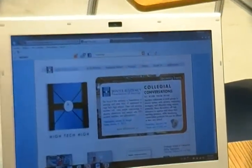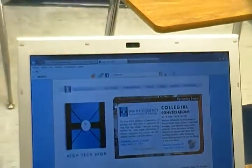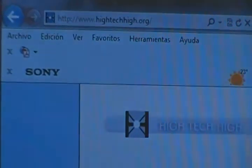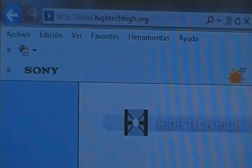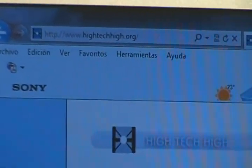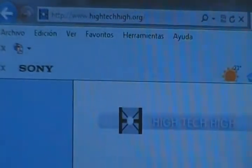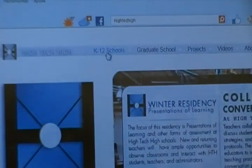This is perhaps the most important area that I can show to my students. This website is located at High Tech High — HighTechHigh.org. I want you to move to K through 12 schools right there.